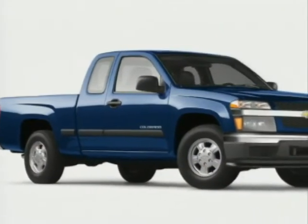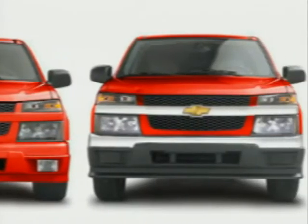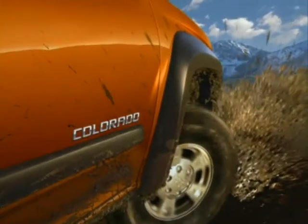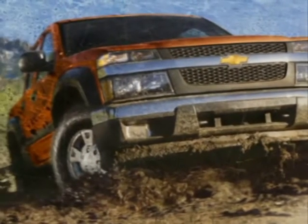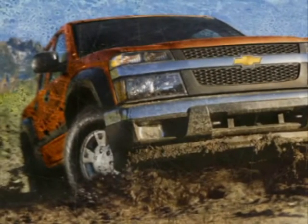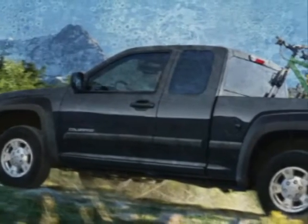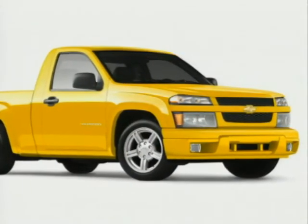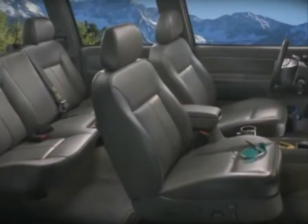2004 marks the debut of the all-new Chevy Colorado, the latest in a long, proud line of trucks to wear the gold bow tie. Completely new from the ground up, Colorado is a bigger, bolder, more capable pickup destined to resize the midsize segment — a truck that's as comfortable and quiet as it is rugged and powerful. For starters, this is not an updated S10 or a pickup off the Trailblazer chassis. Colorado is an entirely new vehicle.